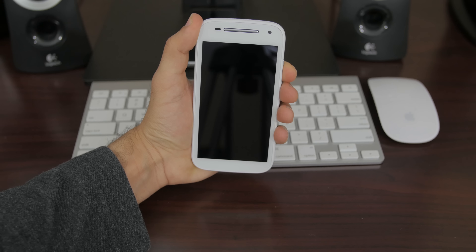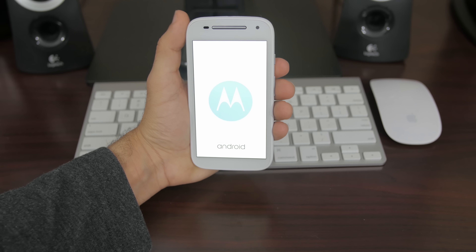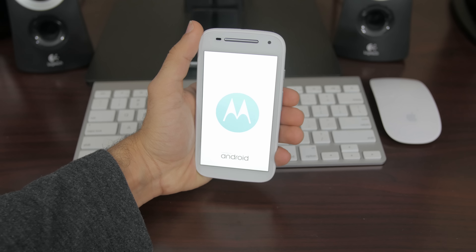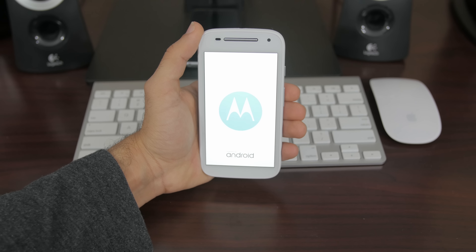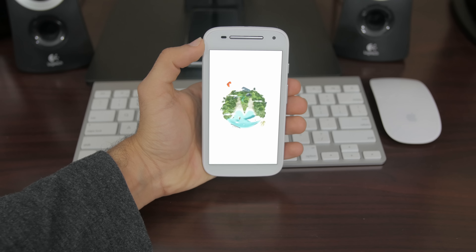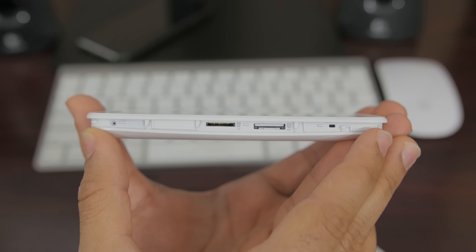Another neat update to the Moto E is LTE. Unlike last year where the entry price gave you a 3G smartphone, this Moto E second generation gives you 4G LTE for $150 flat, but there is a 3G model coming soon with slightly different specs. Internal storage has been doubled from 4 GB to 8 GB and there is a micro SD card slot for more expansion.